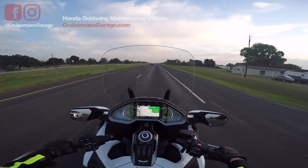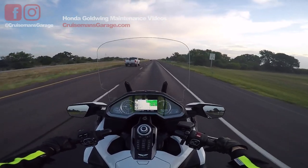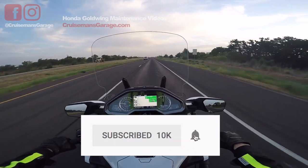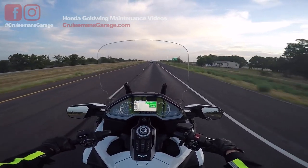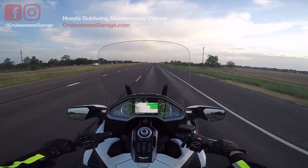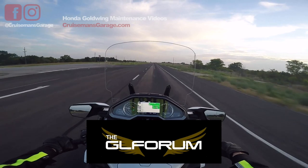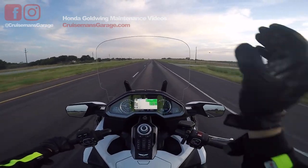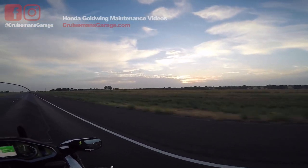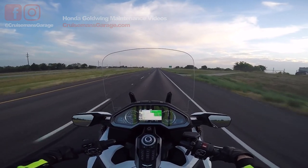If you enjoy these videos please subscribe to our YouTube channel. Don't forget to check me out on Facebook and Instagram, check out cruisemansgarage.com, and you can always find me on glforum.com. Thanks again — I'm going to finish enjoying this ride and this beautiful morning in Texas. We'll see you next time on CruiseMan's Garage.